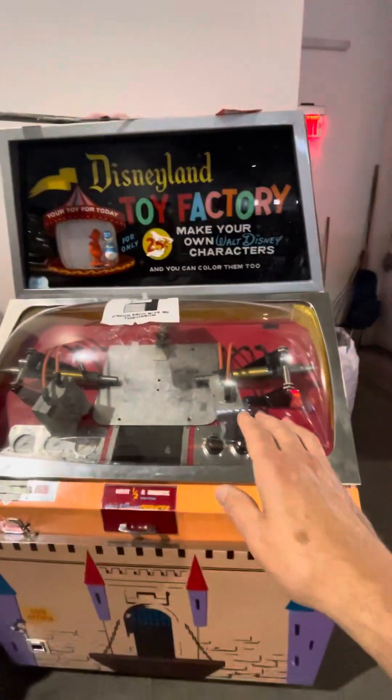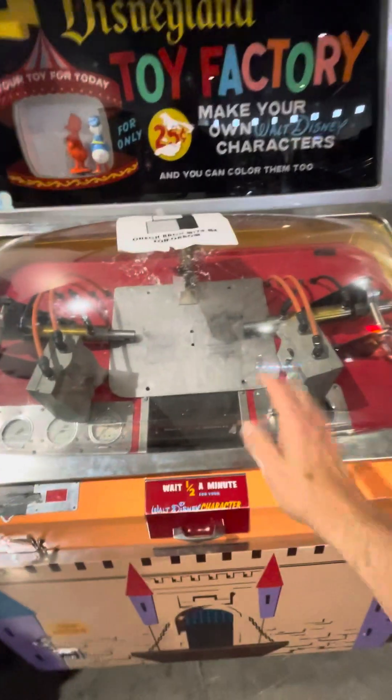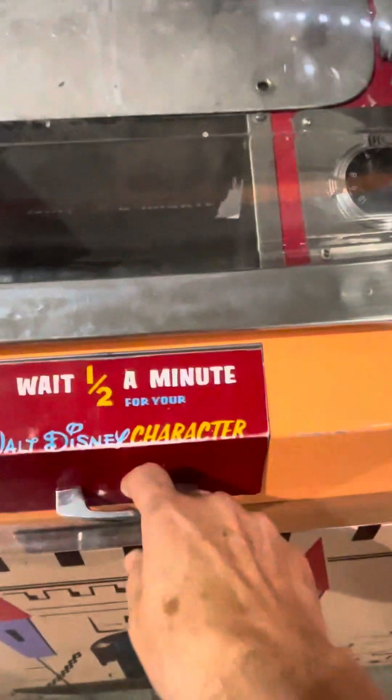One of the most unique things is this Disneyland factory. Some of you remember going to the Henry Dorley Zoo in Omaha, Nebraska, where you made a Casey the Gorilla mold. This is a Donald Duck mold. It would inject hot rubber into these molds — you can see the mold there — it would come together and make you a mold for a quarter, and give you a hot Donald Duck figure out of this drawer here.